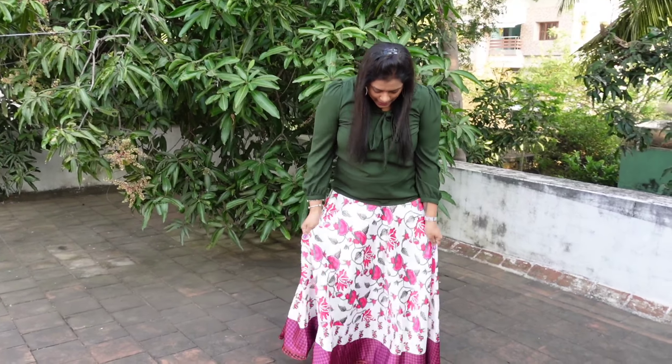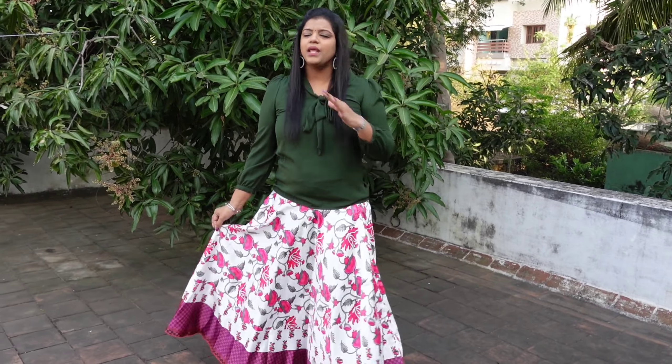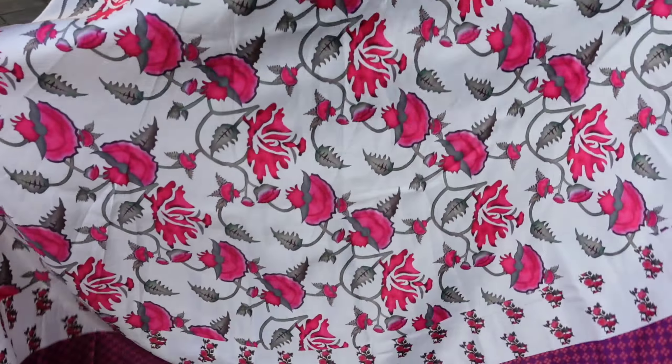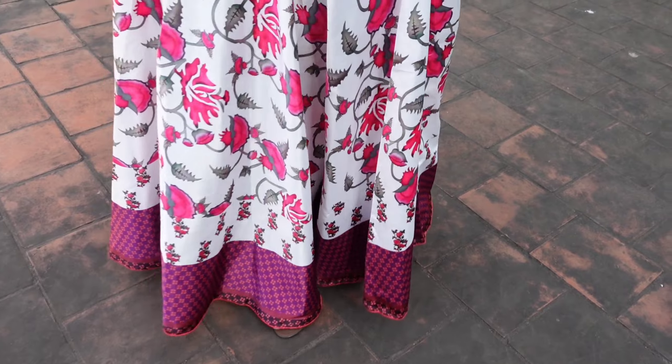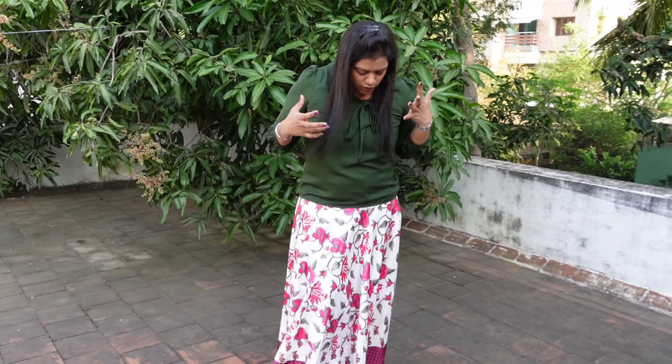This is a silk base material and it is very comfortable. It is a floral skirt in white with a porsy green color. It can be styled with a dark green ethnic top for a fusion western look.